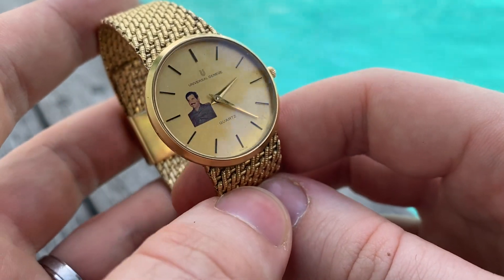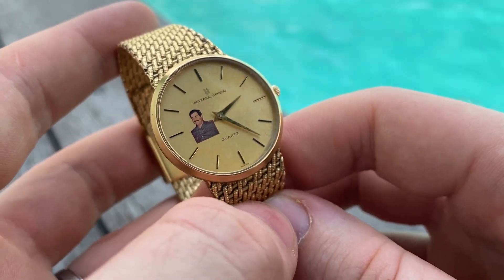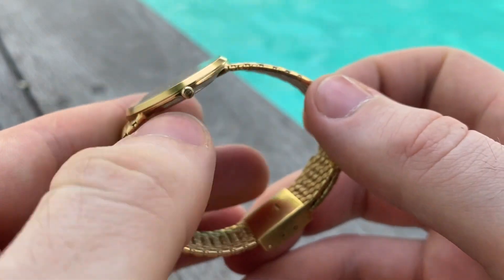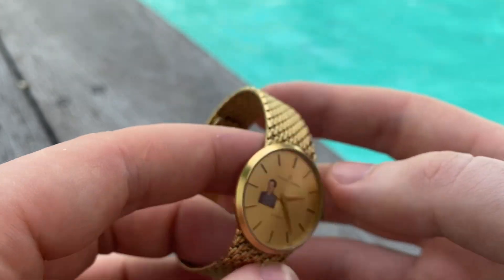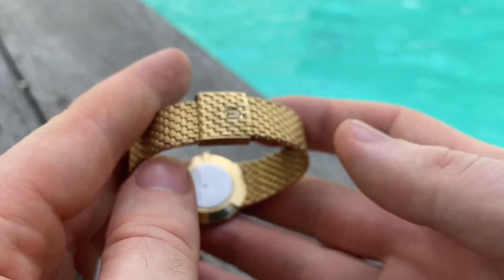Despite the person that Saddam Hussein was, just seeing his smile kind of brings a smile to my face too. The crown is original with UG signing — a beautiful piece. The case is in excellent condition with very light signs of use; it seems like it was hardly ever worn.